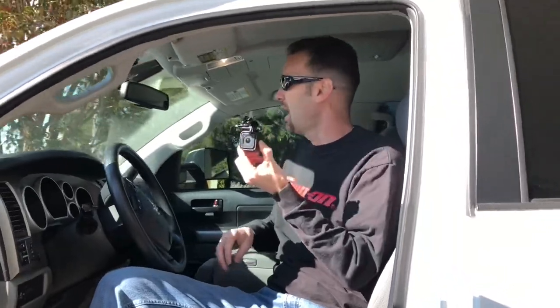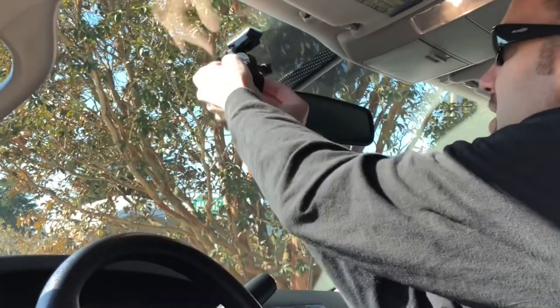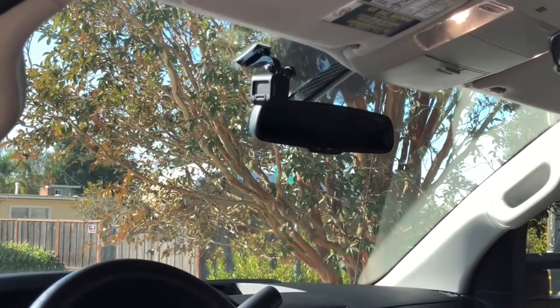This is the GoPro Session I use as a dash cam. I took a mount and stuck it on my windshield, and whenever I need it I just click the GoPro right in there and run it as a dash cam. It actually comes out clearer than a regular dash cam. The Session isn't really good for much else anyway, so it's a perfect use for it. When you're done, just pop it off and throw it back in the center console.